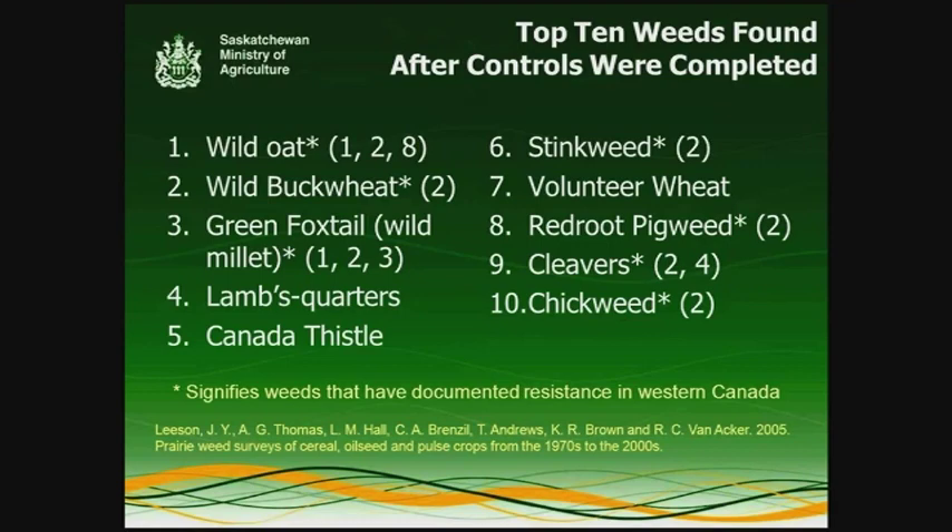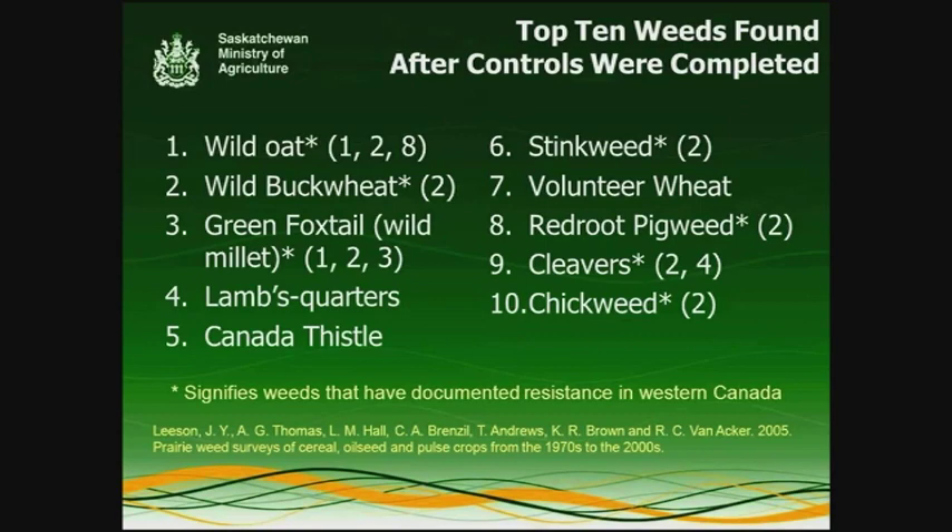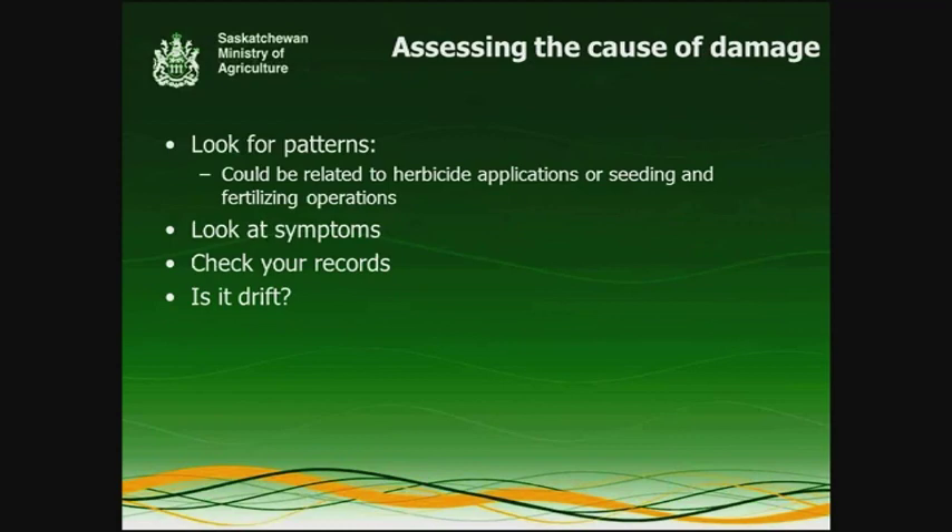When surveys are done in Western Canada after herbicide applications, they're all pretty consistent about the weeds that are still surviving in the crop. This is the top ten, and the top five varies very little between locations, crops, and provinces — they're very consistent. There's a little more variance in positions six through ten. Note the asterisks on those weeds — those are the ones currently exhibiting resistance, which may also have some impact on why those weeds are present after the herbicide application.